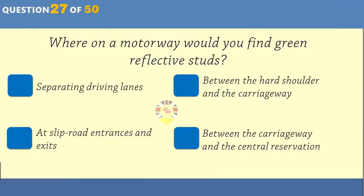What should the driver of the red car arrowed do? Wave towards the pedestrians who are waiting to cross. Wait for the pedestrian in the road to cross. Quickly drive behind the pedestrian in the road. Tell the pedestrian in the road she shouldn't have crossed.